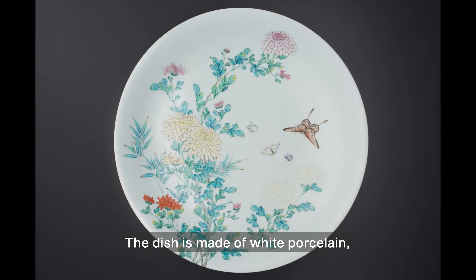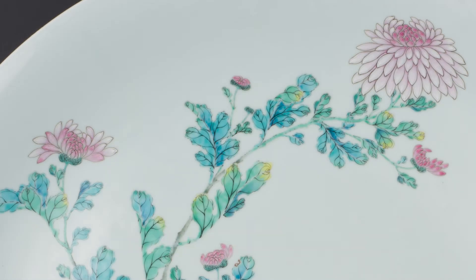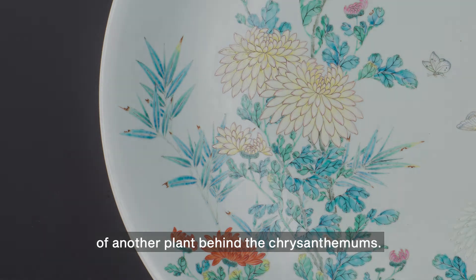The dish is made of white porcelain and painted with chrysanthemum flowers in soft shades of yellow, blush pink, crimson, and white. The flowers are attached to graceful stalks with leaves in pale emerald and turquoise. There are two different types of leaves: the lobed leaves of the chrysanthemums themselves, and thin sharp leaves with brown tips of another plant behind the chrysanthemums.